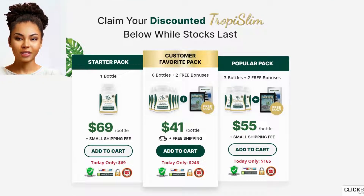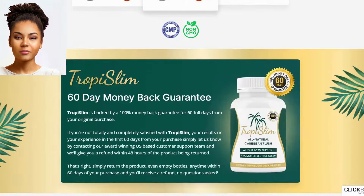Popular pack: three bottles plus two free bonuses. Three Tropy Slim bottles at $55 per bottle, plus small shipping fee. Add to cart. Today only, $165. Security payments.